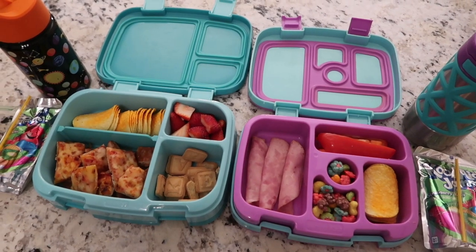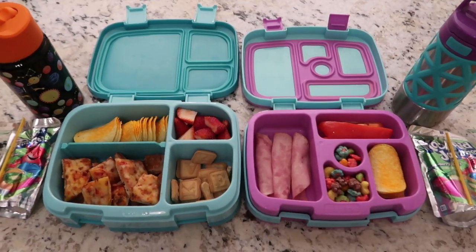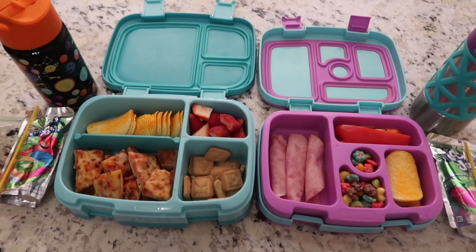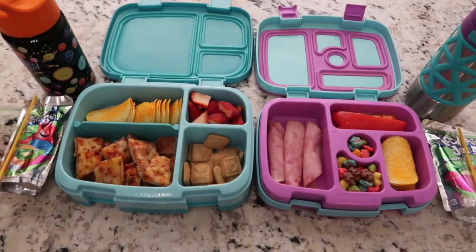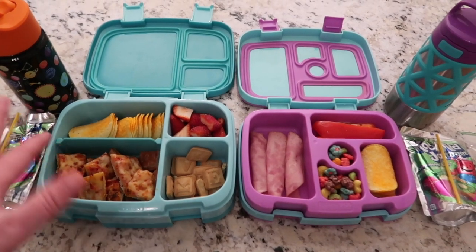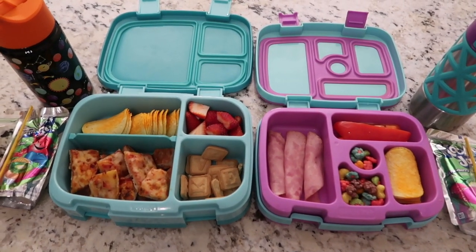Hello, everybody. It's Jess here with WestJoss. Thank you so much for watching another What I Packed My Kids for Lunch. These lunches are not fancy, y'all. They are very simple, easy things I make for my kids. They may look fancy just because I have these Bent Go boxes. These save me so much time because there's no other packaging. You just throw stuff in the individual compartments and you're done. It's really, really easy.